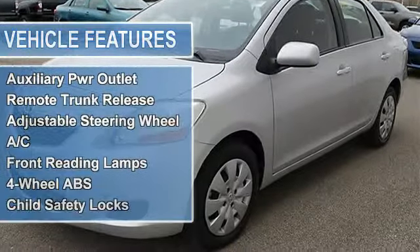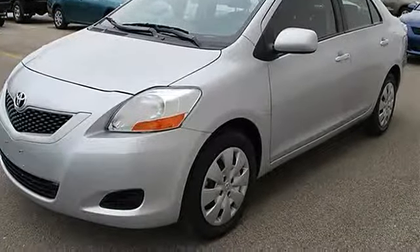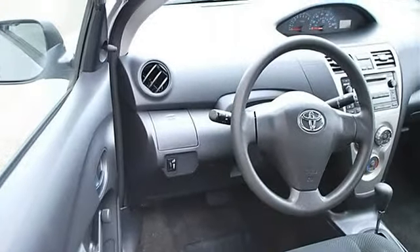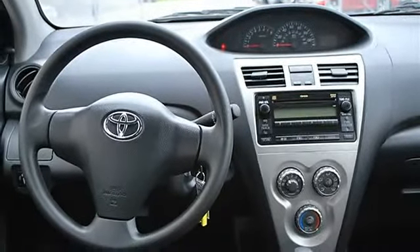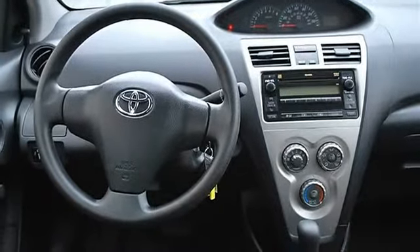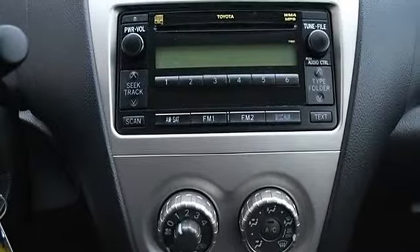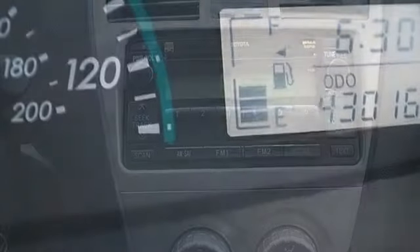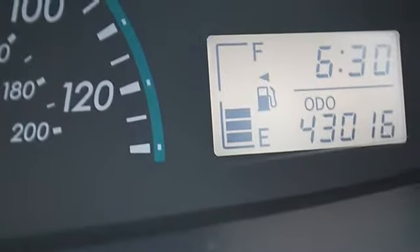Compact spare tire, intermittent wipers, cloth seats, bucket seats, second row bench seat, auxiliary power outlet, remote trunk release, adjustable steering wheel, AC, front reading lamps, four-wheel anti-lock brake system, passenger airbag on/off switch, tire pressure monitoring system, child safety locks.